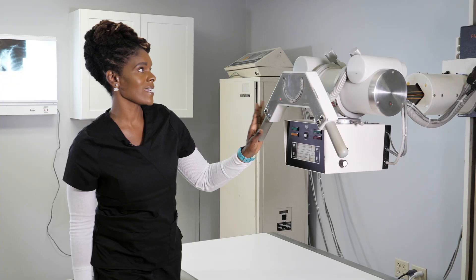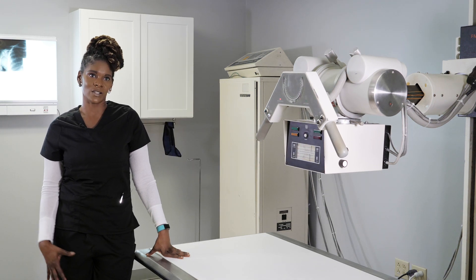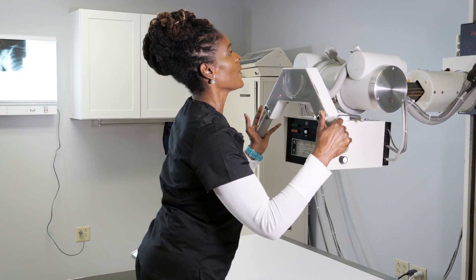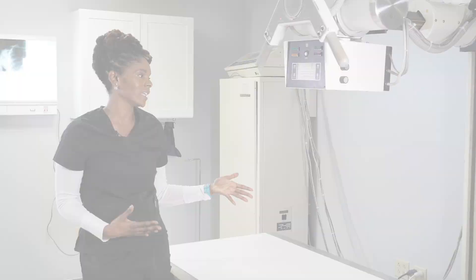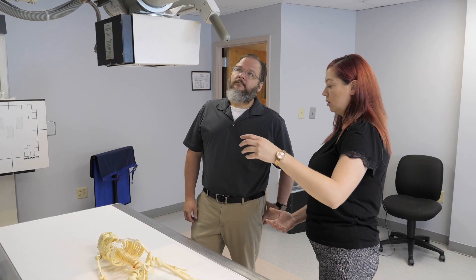This is going to be the x-ray tube. Students will come in here and we'll do one of our classes in this room so that they get a chance to maneuver our x-ray machine, study and see how everything works, and when they go out in the field they know exactly what goes on.